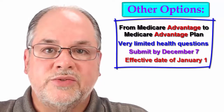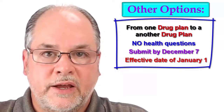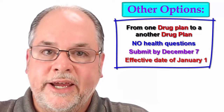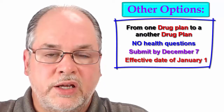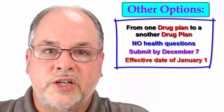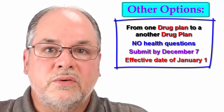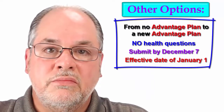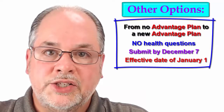During the annual election period, you can also change your Part D prescription drug plan. If you currently have an active Part D prescription drug plan, you can change to a new plan with the same company or a different company by submitting your application between October 15th and December 7th — the new plan will begin January 1. If you currently do not have a Medicare Advantage plan but would like to start one, this can also be done during the annual election period.